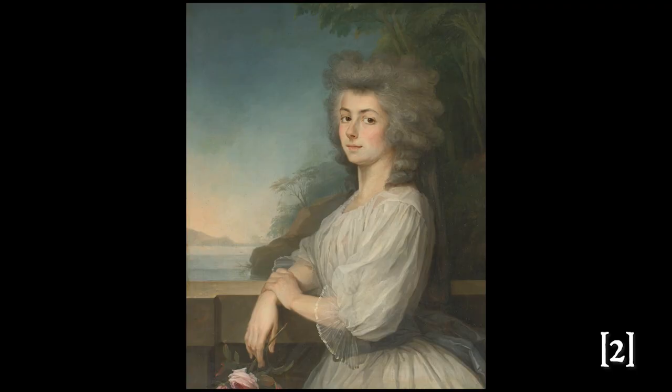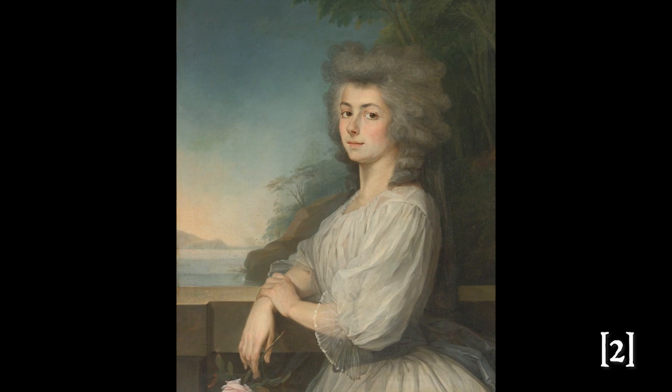Before we dive into those, I think it's important that we all have a groundwork for what the chemise à la reine is and what it represents. The chemise à la reine was popular in the UK and Europe in the 1780s and got its namesake from its popularity within the inner circle of Marie Antoinette.